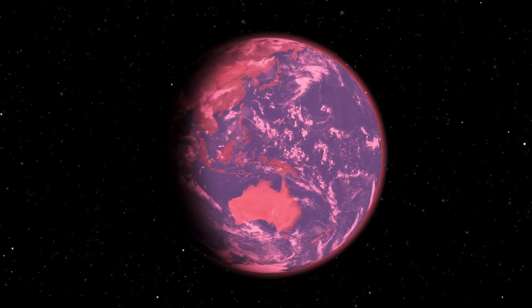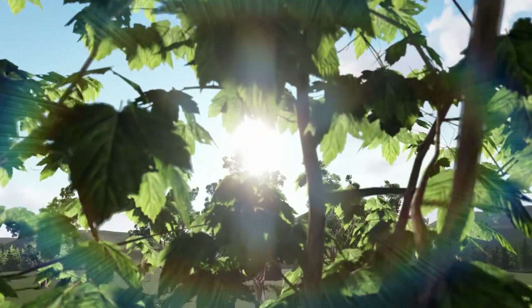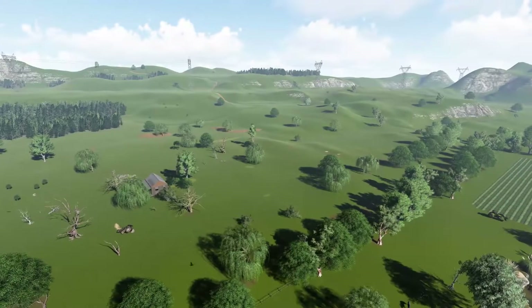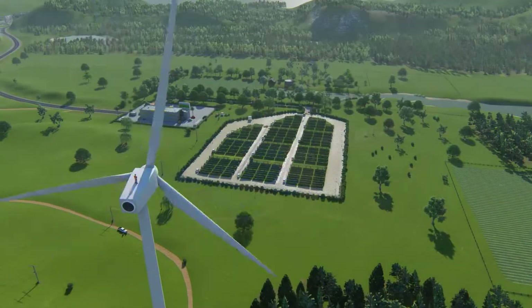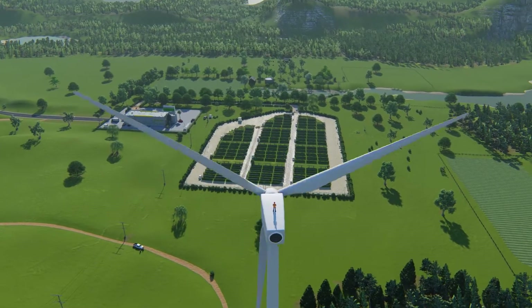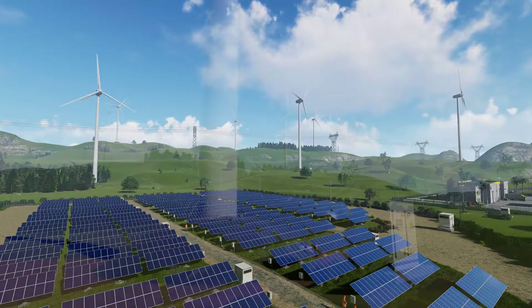As global warming impacts our planet, much of the world's focus has been placed on creating new green energy sources such as solar, wind, and hydro. So much so, that the challenge we now have is not how to create more green energy, but how to store it.